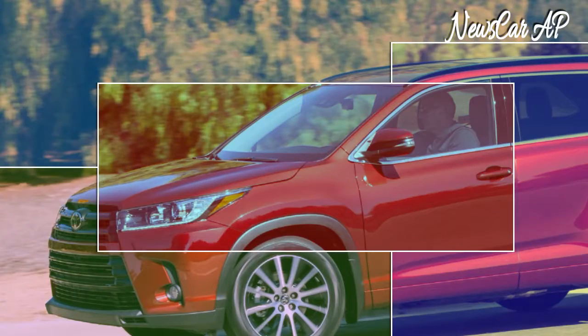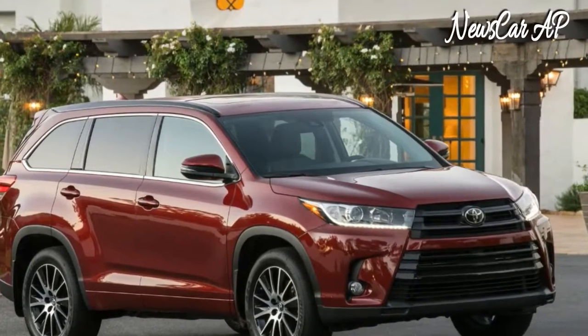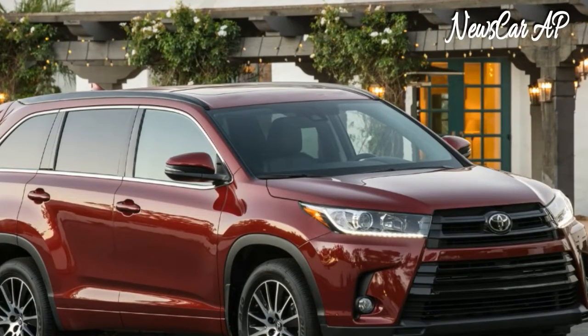Toyota's latest take on the midsize crossover is attractive enough, but it's not going to stand out from the crowd. A new pyramid-shaped grille is the biggest change from previous Highlanders, and that joins new taillights to keep the 2017 model looking fresh.